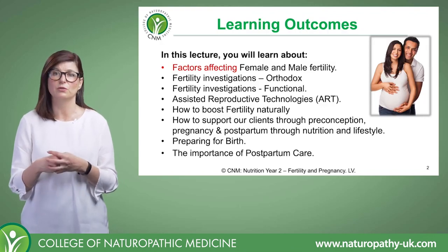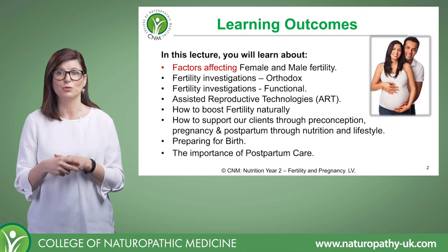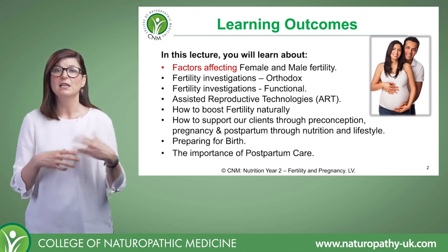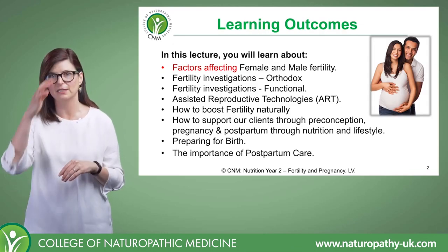We're going to look at different tests and functional testing and lab tests that we can use with our clients. We will have learned some of that already in your assessments and diagnostics lecture, and here we're going to look at the ones that are specifically for fertility.